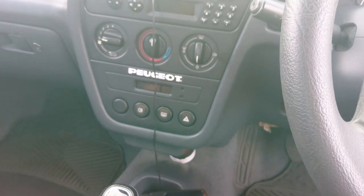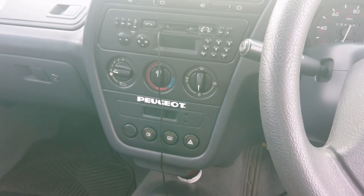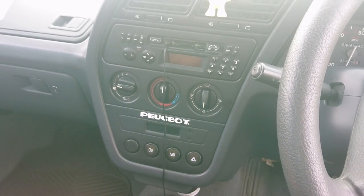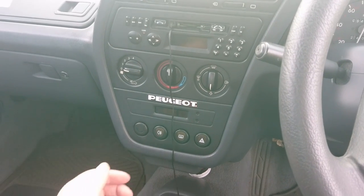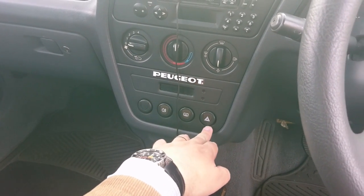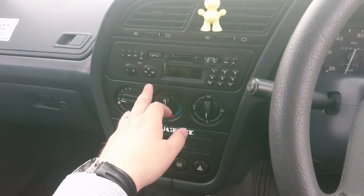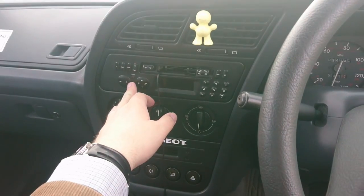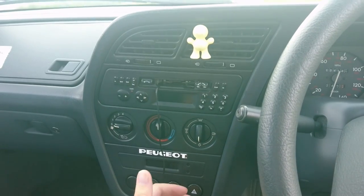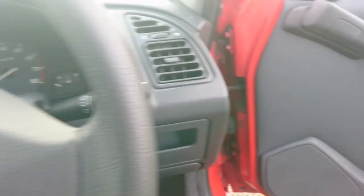We haven't really got much going on here because we don't need a lot in this sort of unexceptional specification. We have three controls for heating and ventilation, the fog lamps, the rear-heated window, the hazard warning switch, the cassette player with volume control on the steering column, and just a couple of other controls. What more do you need in life? And somewhere to put your cassettes.